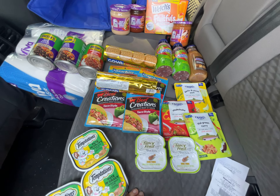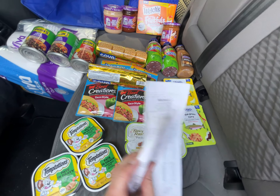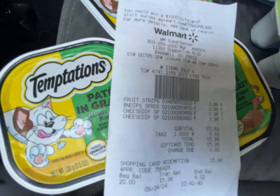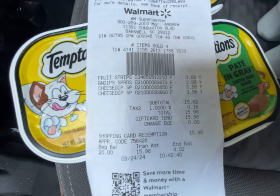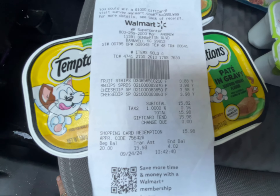I also got some Traditional Medicinals teas through Checkout 51 and Swagbucks — my family loves those too, so that's another stocking stuffer to think about. At the top: the dip and the Welch's Fruitfuls. I paid for these with gift cards.